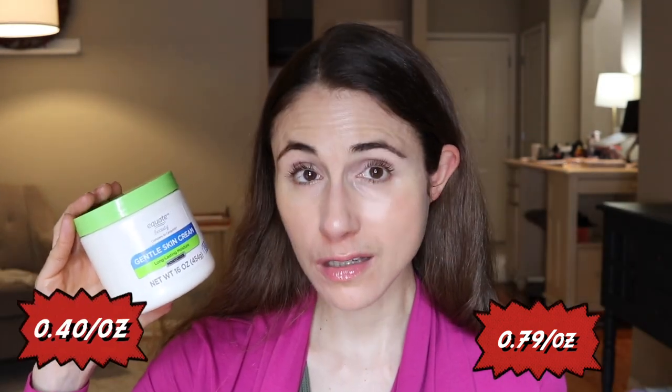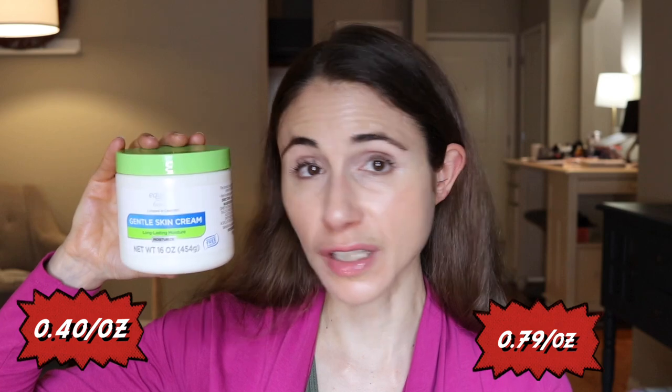What about the Equate version — the Equate Gentle Skin Cream? How do these compare price point? It's even more substantial than the CeraVe versus Equate comparison. Cetaphil moisturizing cream is going for $12.62, which is roughly $0.79 an ounce, whereas Equate is $6.47 for this tub — roughly $0.40 per ounce. This is the best value of everything I'm talking about here, the least expensive of all.